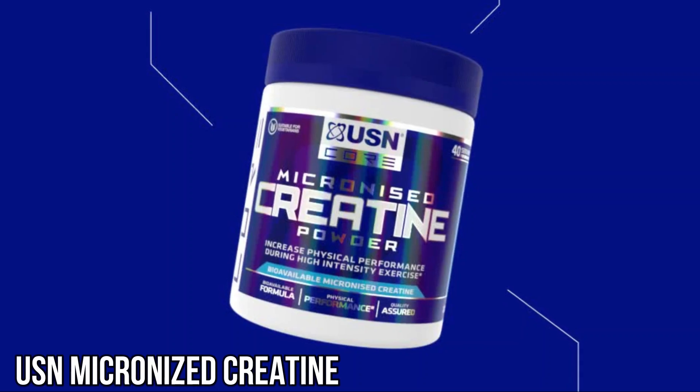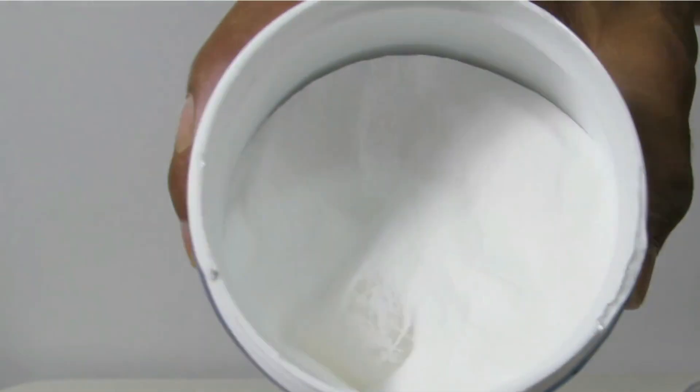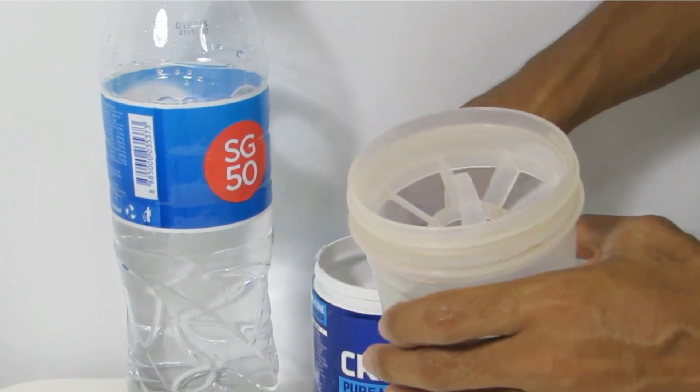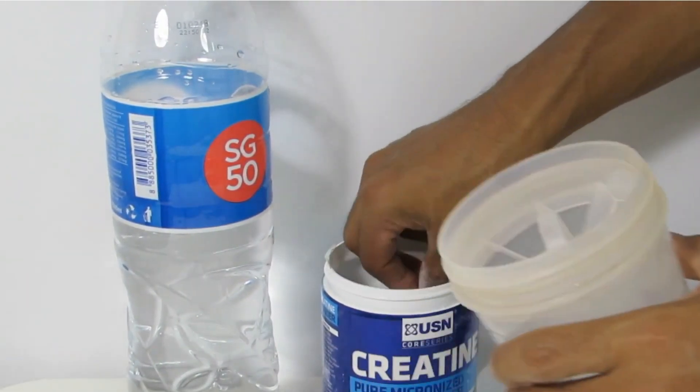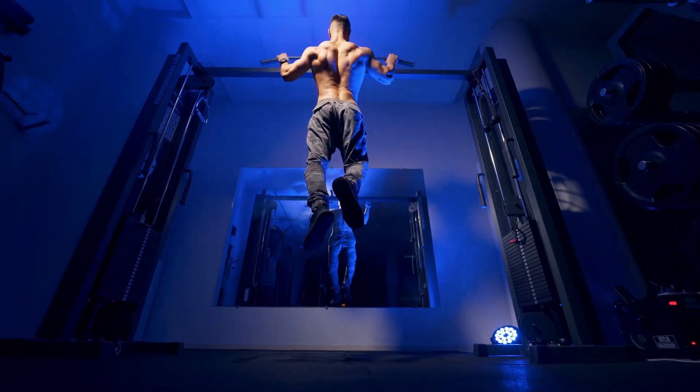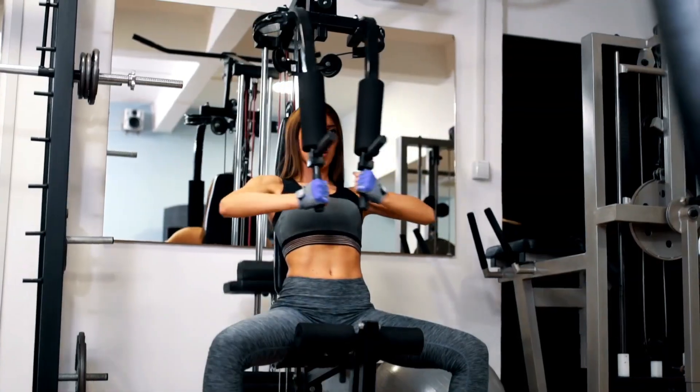Lastly, we have USN Micronized Creatine. This product also stands out with its micronized form, allowing for better absorption and utilization by the body. Users have experienced a significant boost in strength and power during their workouts, along with reduced fatigue.